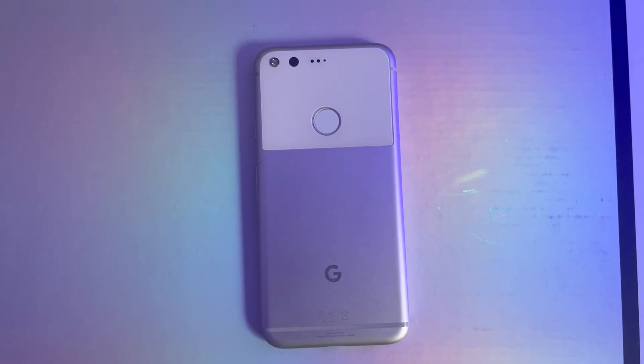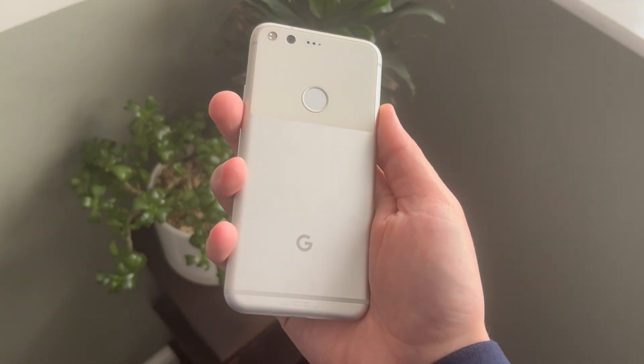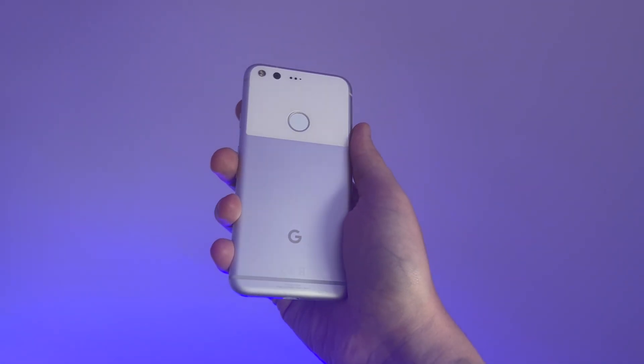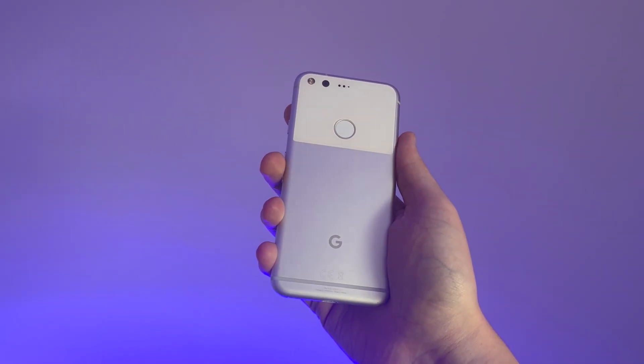The first phone on the list is one I wouldn't recommend — it's the OG Google Pixel. This is the Google Pixel XL, released in 2016. If you buy this phone today secondhand, you still get the unlimited Google Photos storage completely free. This phone has stopped getting Android and security updates, and the camera does leave a lot to be desired.